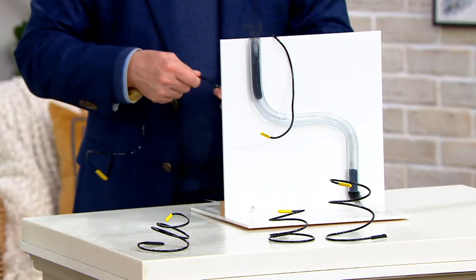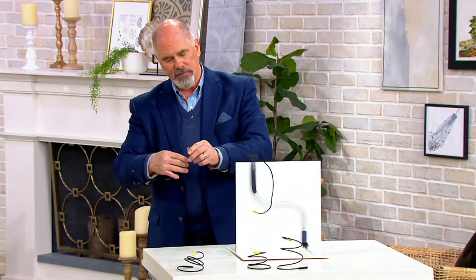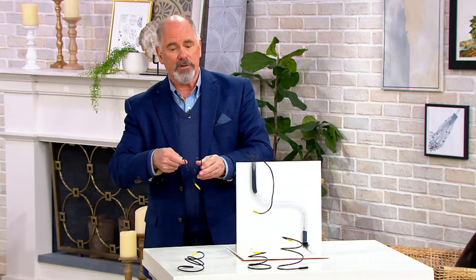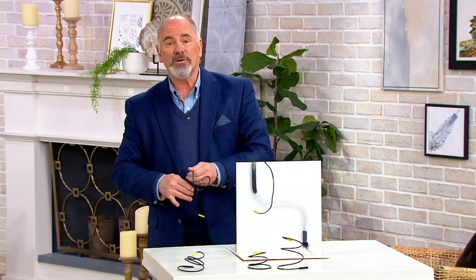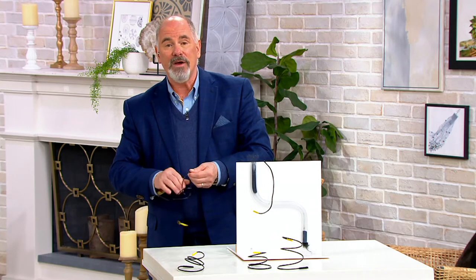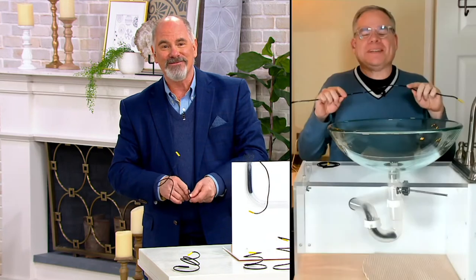A good buddy of mine — I really respect this guy — he is our cleaning expert here at QVC. He's been on the program thousands of times and his name is Christopher Joyce. He's broadcasting live from his home via Skype. Christopher, it's good to see you again.